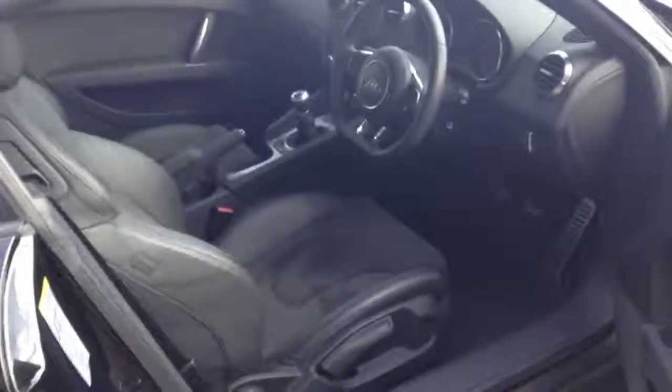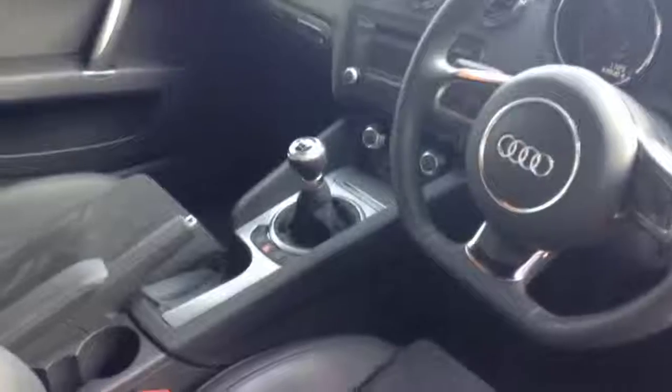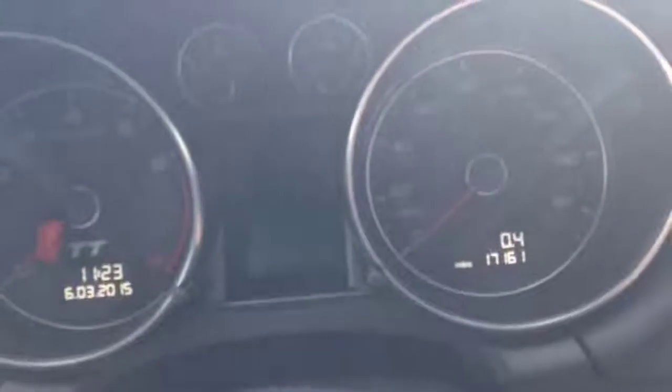It has a lovely Alcantara interior. Flat bottom steering wheel. It's manual. Just over 17,000 miles on the clock. It also comes with air conditioning.